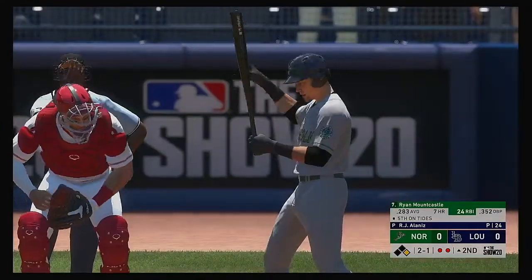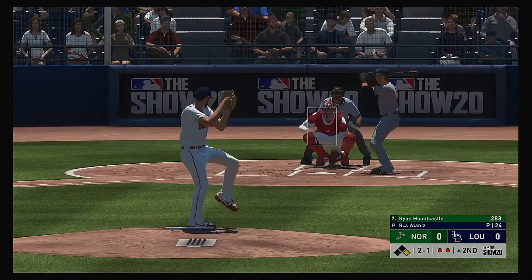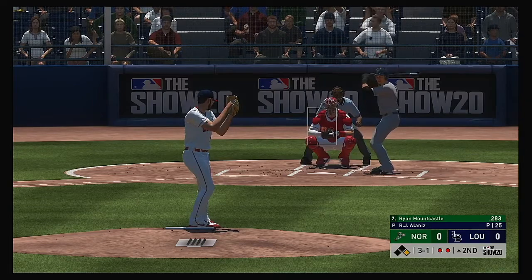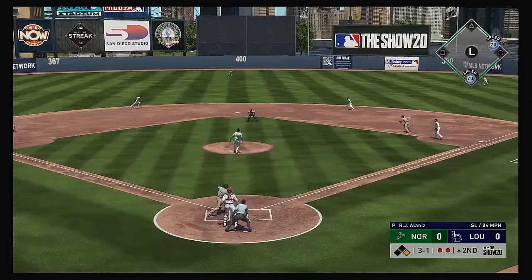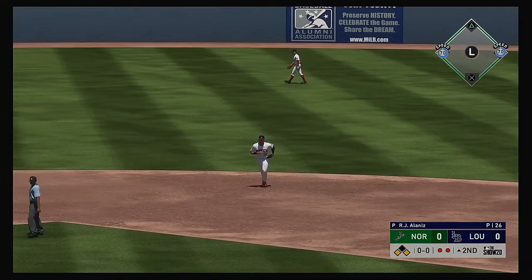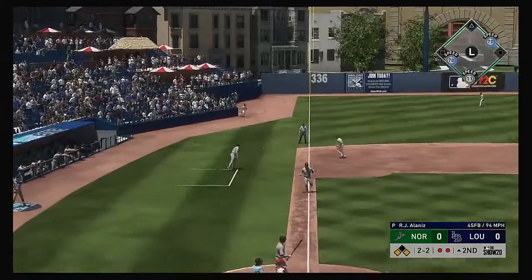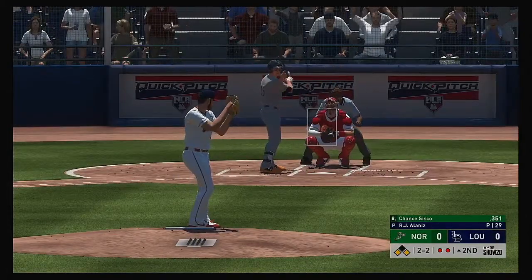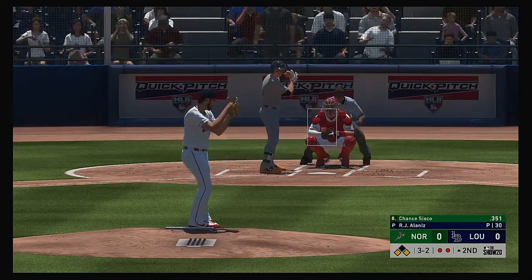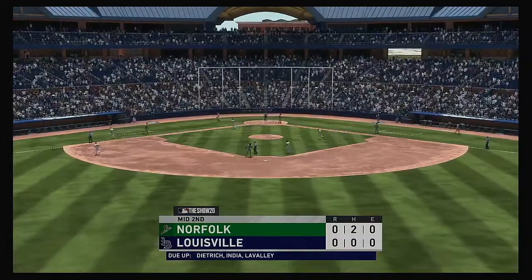Two away. Standing in, Ryan Mountcastle looking for better results than last night when he went 0 for 4. He lays off again, ball three. Mountcastle — hit hard towards center — in there, a base hit. So now runners on the corners with two away. Standing in now, Chance Sisco — hit down the third baseline on two and two. He sent the payoff pitch and swung on and missed an off-speed pitch. With that, the side is retired.